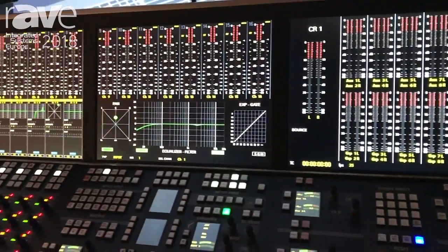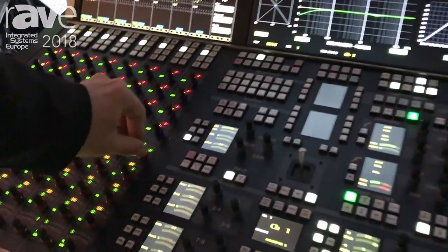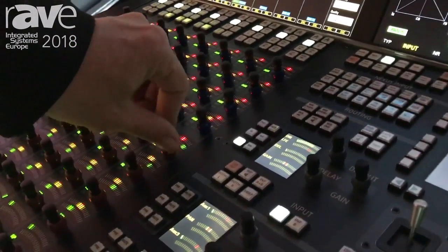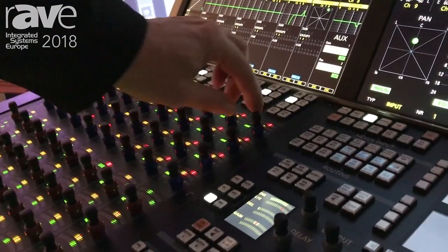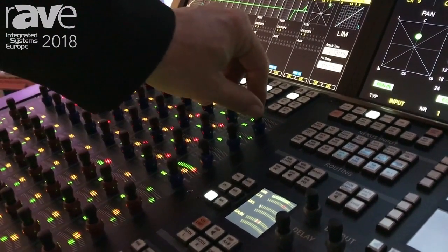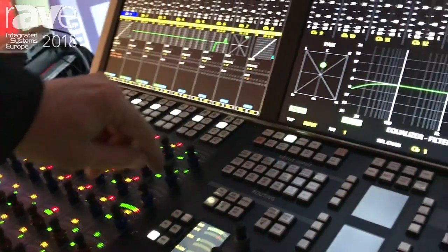As you can see, it's a very flexible and direct access console where you can access the most functions directly in each channel by touching the knobs, and you see the response in the screen.